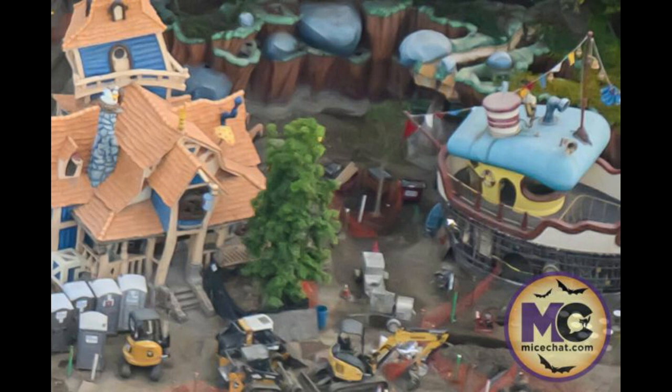Next to it is Goofy's House, which looks exactly the same. I'd be surprised if they even touched it, though I'm sure they probably gave it a paint job — or will give it a paint job at the end, because all the dust from the surrounding construction will be getting on the roof and they'll want to polish it up. This whole area will feature more interactivity, kind of bringing back what Toontown was all about when it opened in the 90s.